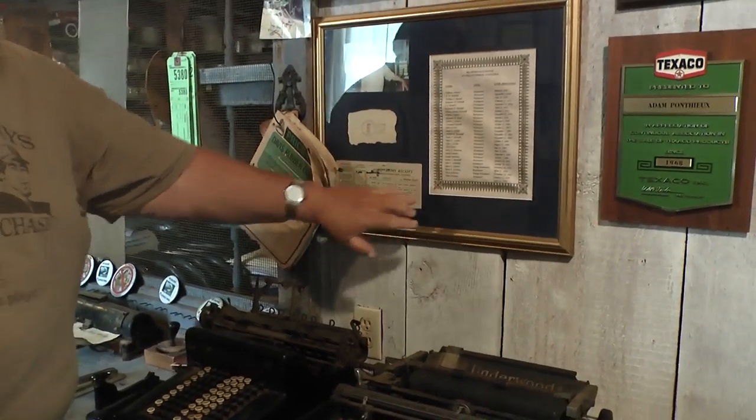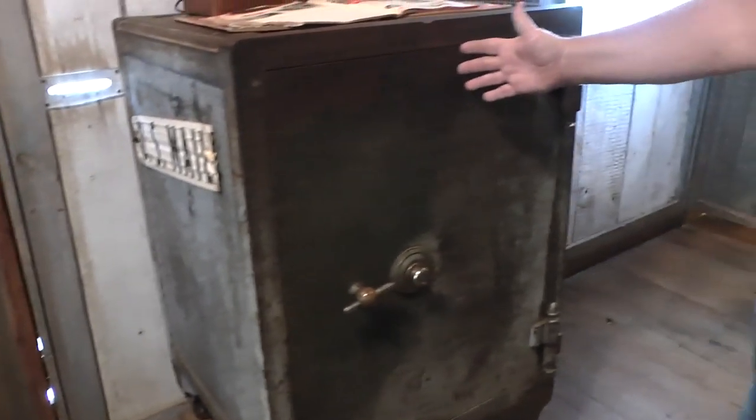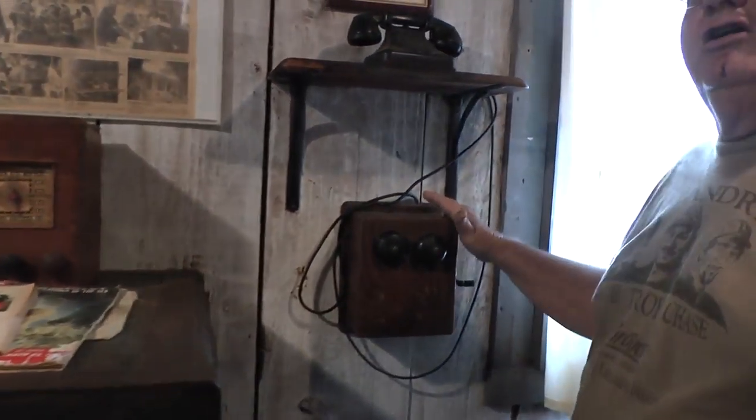This is actually a complete list of people who were postmasters at that time. We have plenty of old magazines and old books. And of course we have the old safe right here. We have the old tube-type radio, and I like to call her Mom Bell — the old telephone.